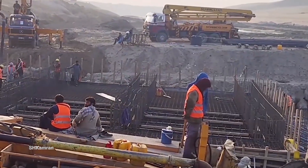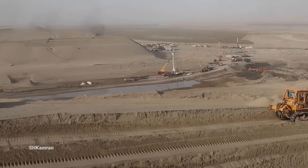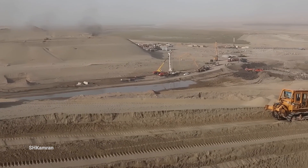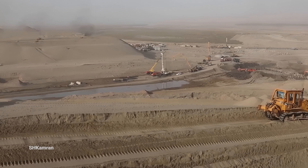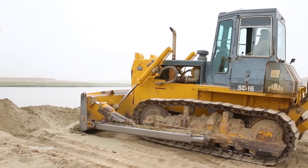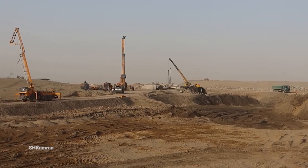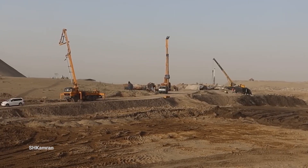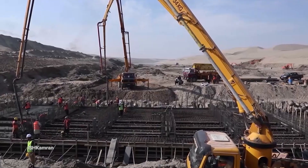These gates are 4 meters long and a bridge will be built above them. Workers and engineers are working on the infrastructure of this important project. A large excavator is digging or moving soil, while other heavy machines are leveling the ground or moving materials. These construction activities indicate the large scale and importance of the project.